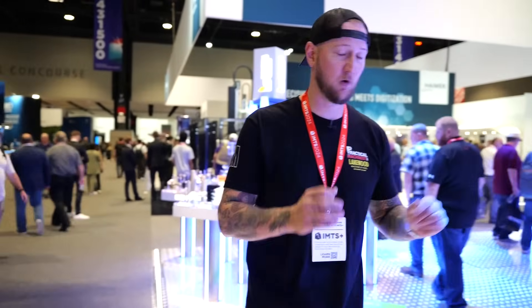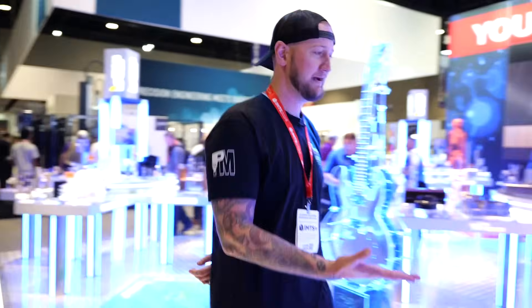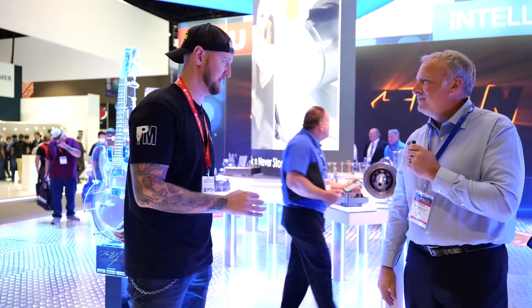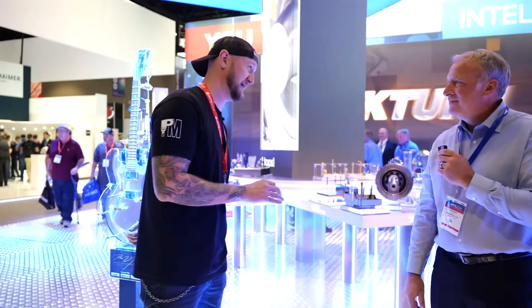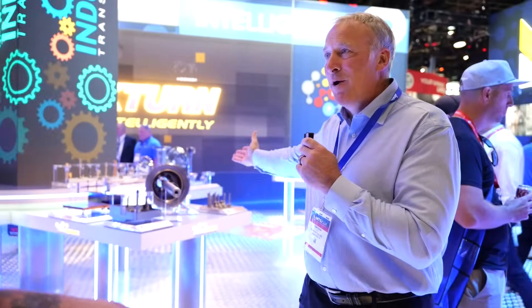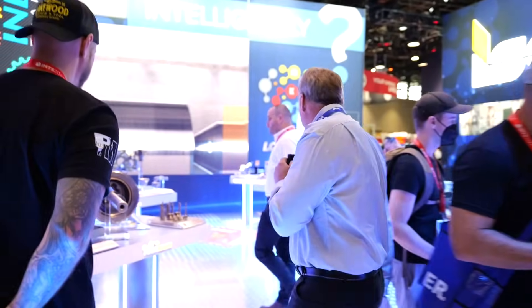Ian Sandusky from Practical Machinists here at IMTS continuing live coverage. We had to stop in at ISCAR and I'm joined by Tom. Every time we see you guys there's something new and something exciting — I have a feeling this is going to be no exception. No exception at all — let's walk over and get started.